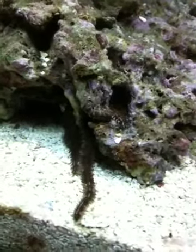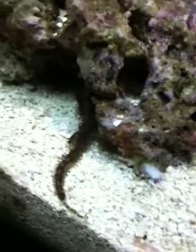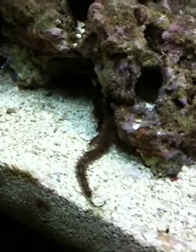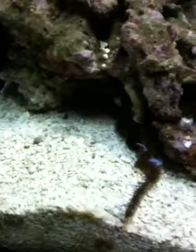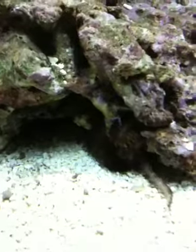Coming out of the rock a little bit is a brittle sea star — his legs are sticking out, you can kind of see him poking around for food. There's a big chunk that just ran into his arm, so he's gonna probably suck it up. See, he grabbed a hold of it — he's gonna pull it right in.